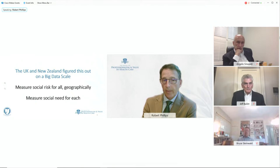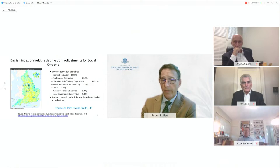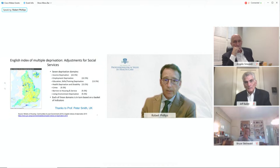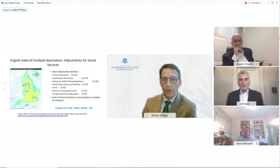In the UK, it's the English Index of Multiple Deprivation, where they adjust for both social services payments and clinical payments. It's an index — a handful of social determinants weighted based on their impact on outcomes. Those are used to develop a payment scheme assigned to the index and the geography, getting down to very small geographies where the ecologic measure of risk is assigned to people.